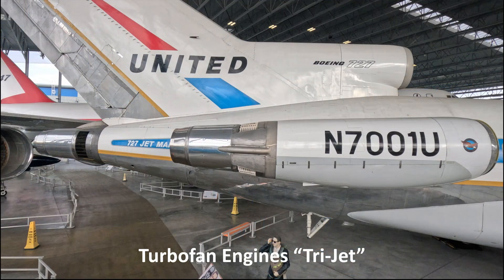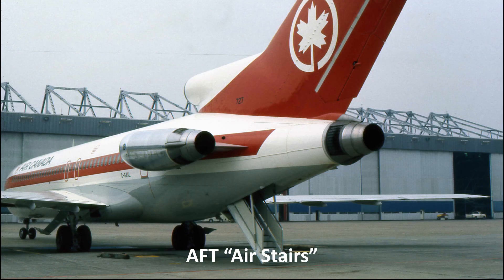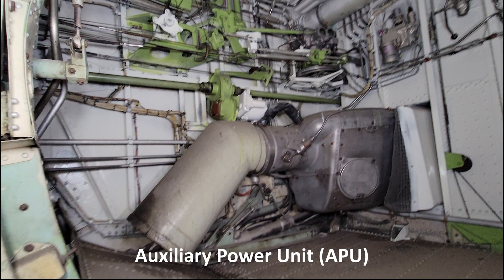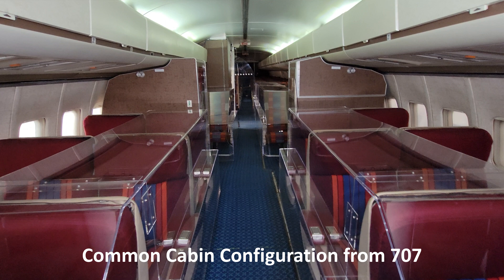First, it was introduced with three turbofan engines in a tail-mounted or tri-jet configuration. Second, it had high-performance lift devices incorporated into the wing design. Third, it had the aft air stairs for passenger loading and offloading. Fourth, it had an auxiliary power unit or APU included in the design. Fifth, it had a common cockpit carried forward from the 707. And sixth, it had the same cabin configuration — six abreast seating and dimensions common with the 707.